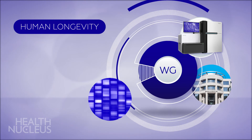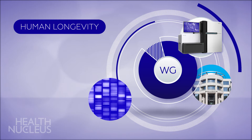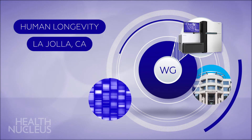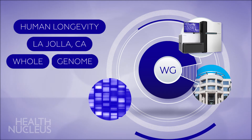Human Longevity, Inc., your health intelligence partner, has assembled one of the world's largest sequencing centers at our La Jolla, California headquarters. On-site, we use the latest technology to examine all of your DNA in a process known as whole genome sequencing.